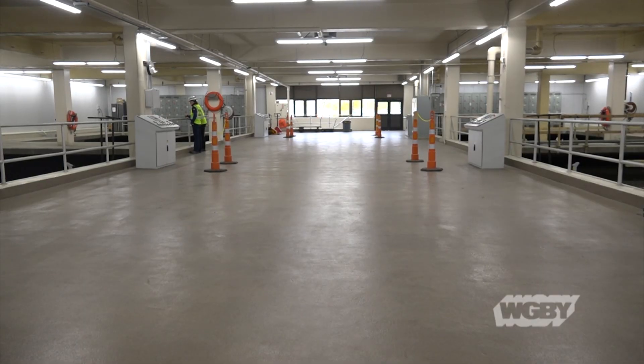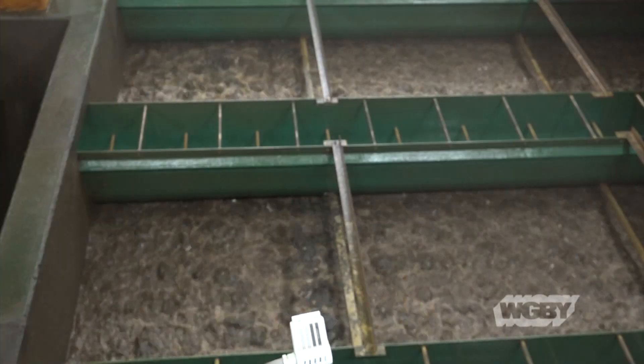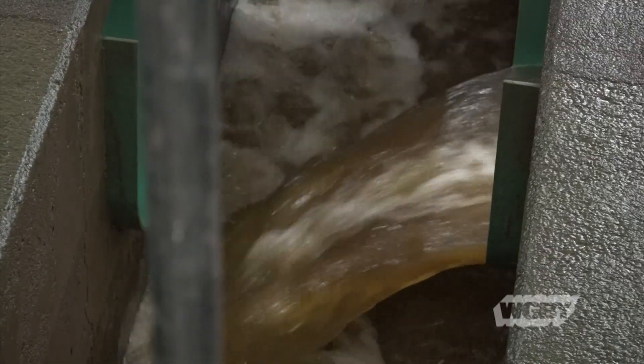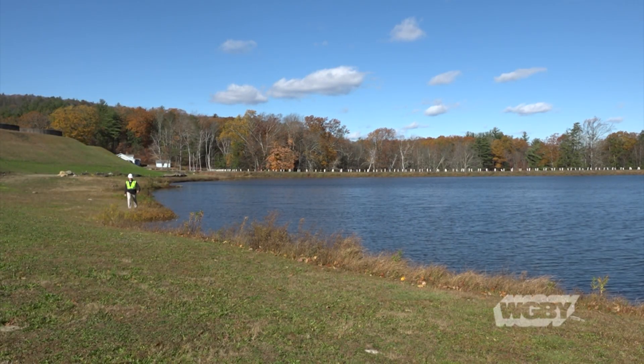And this is where the rapid sand filtration takes place. We stopped in while one of the filter beds was getting a backwash — a fascinating process that removes the buildup collected over the 24-hour period the filter was running. That wastewater is then flushed out to the lagoon on the edge of the property, while the bed refills in preparation for its next filtration cycle.